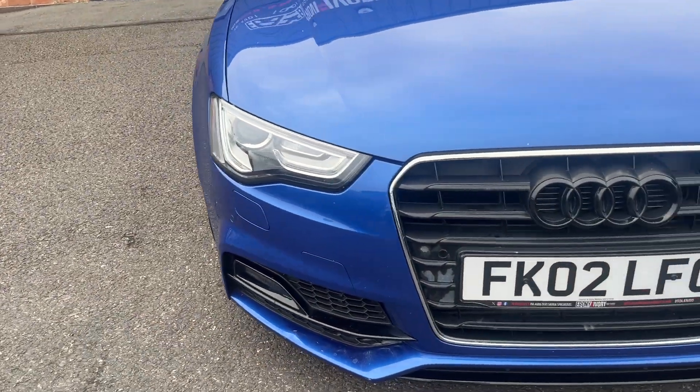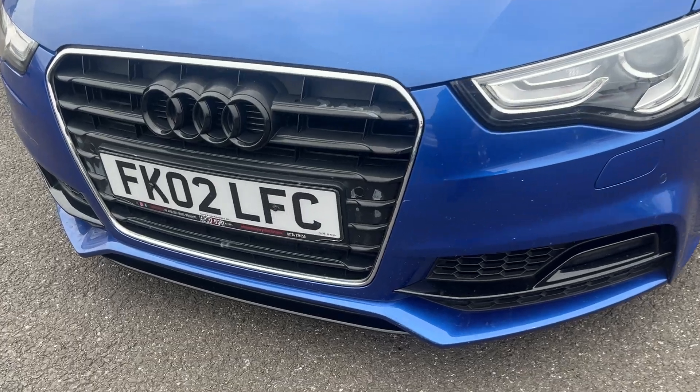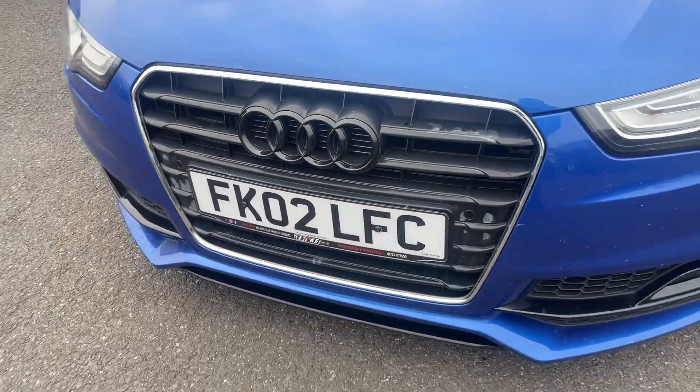Moving around the front of the car now, we're going to check out all lights and grills on the front bumper itself. As you can see, all lights and grills look to be in good condition. We do have the very common slight peeling on the centre grill that we'll touch up best we can.